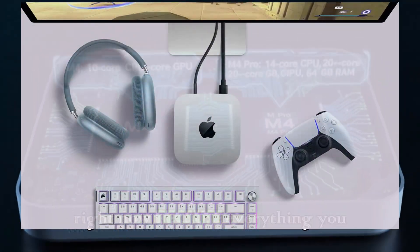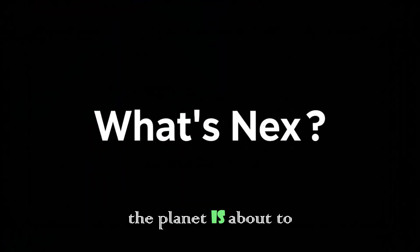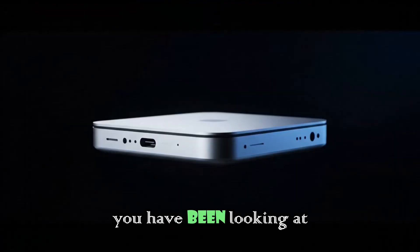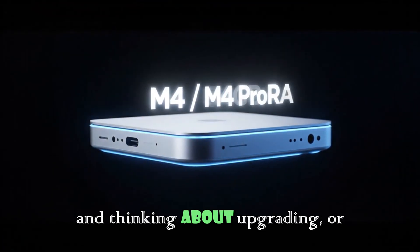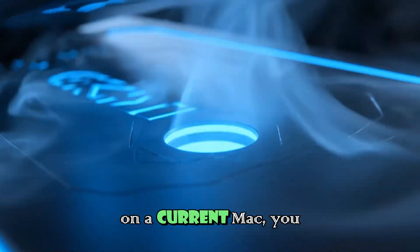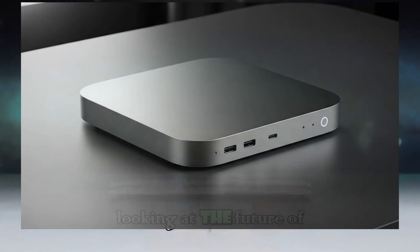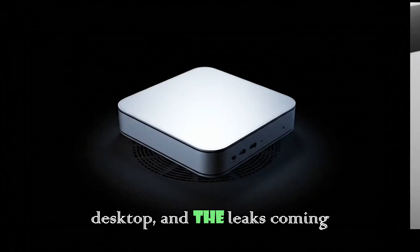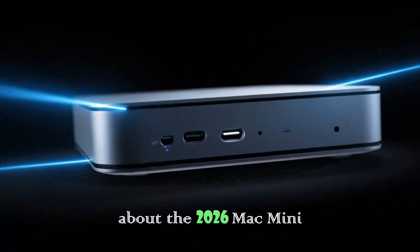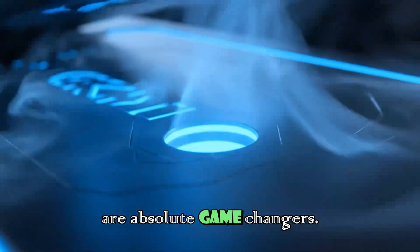Stop what you are doing right now because everything you thought you knew about the best value computer on the planet is about to change. If you have been looking at your setup and thinking about upgrading, or if you are just seconds away from pulling the trigger on a current Mac, you need to hit the pause button immediately. We are looking at the future of the desktop, and the leaks coming out about the 2026 Mac Mini M5 are not just updates — they are absolute game changers.